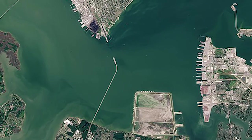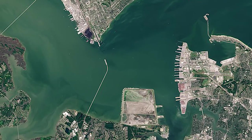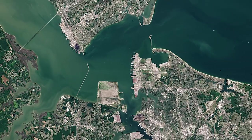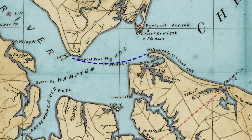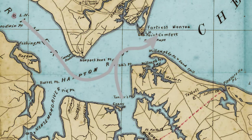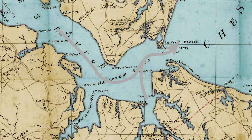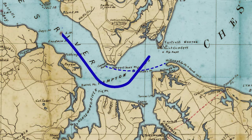Hampton Roads, where the James and Elizabeth Rivers empty into the Chesapeake Bay, was crucial to both the Union and Confederacy in their war strategy. The Confederacy sought to break the Union blockade of Norfolk and to protect water access to Richmond, while Union naval forces wanted to maintain the blockade and the ability to advance towards the Confederate capital.